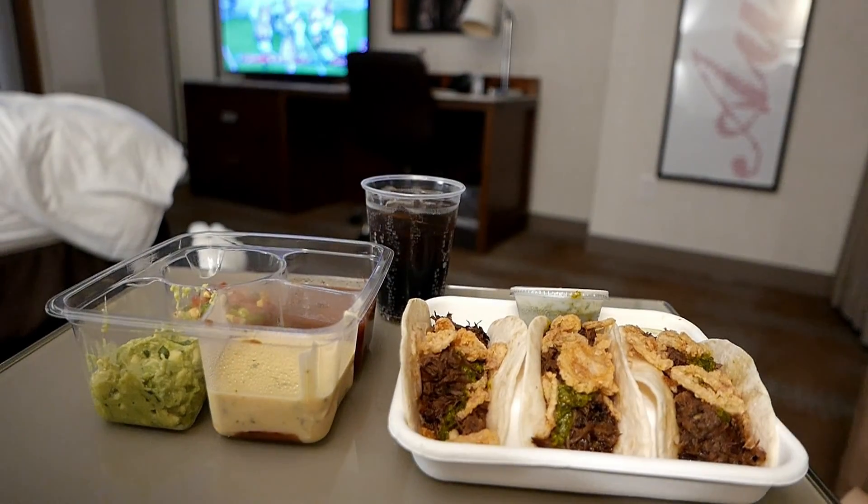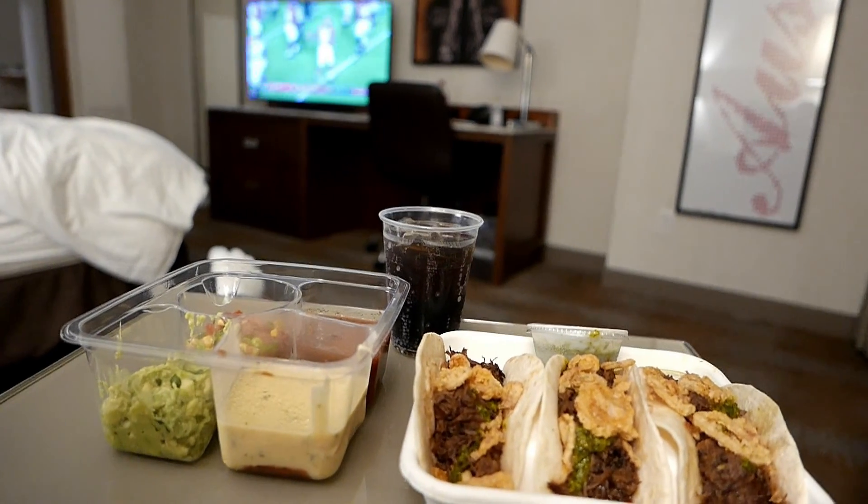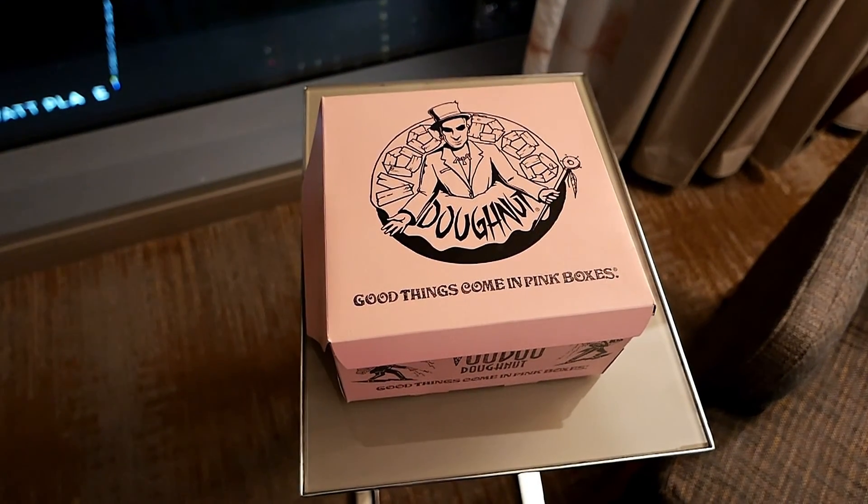After a day of sightseeing and considering the capacity constraints on restaurants in the area, even with the limitations imposed on room service, it's still a viable option to enjoy a nice quiet dinner and a football game in your room.